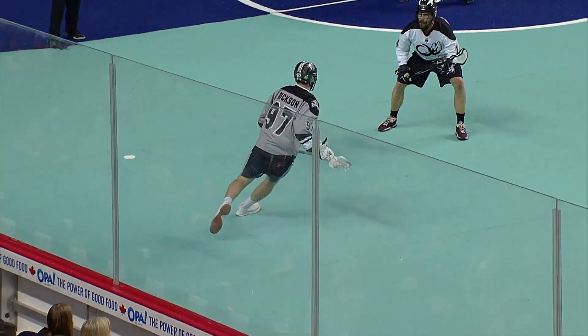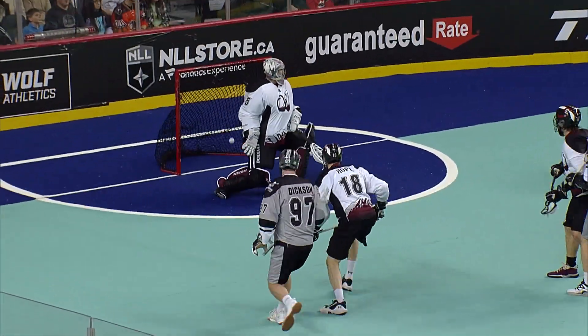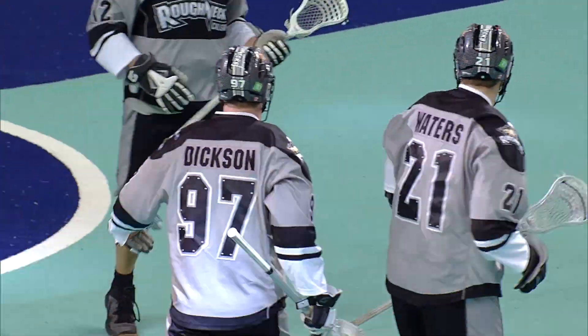Pace beats him and makes it 6-0 Calgary. Now Hayden Dixon with it. Dixon has some room, Dixon now takes the shot, scores! Hayden Dixon beats Ward from well out.